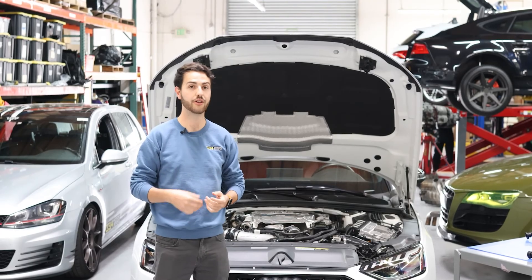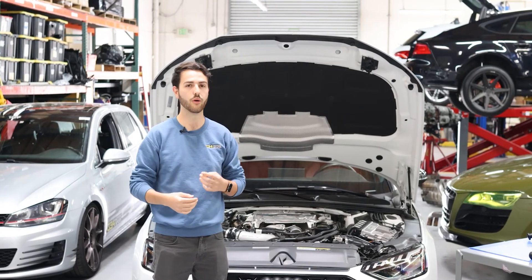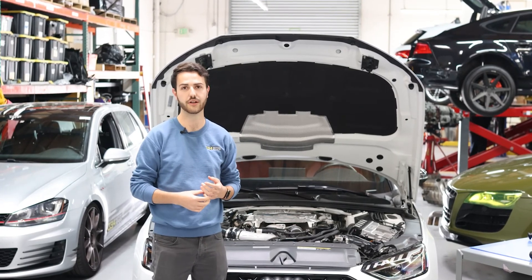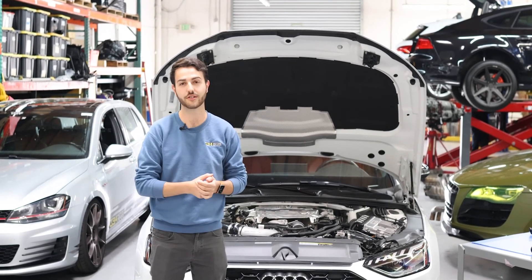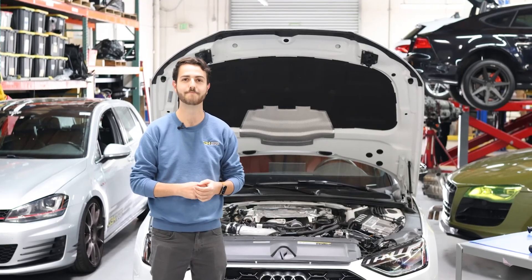If you have any questions on how to check your systems on your car, or any other things about your Audi 3.0 liter or any of your Audi and Volkswagens, feel free to hit us up in the comments below or email us at contact@034motorsport.com.